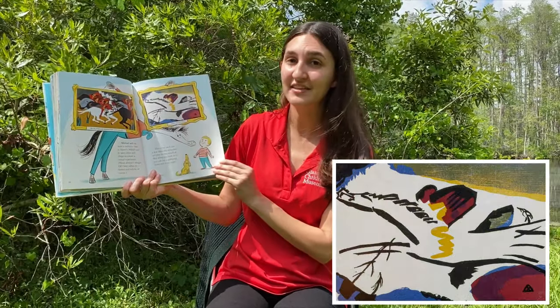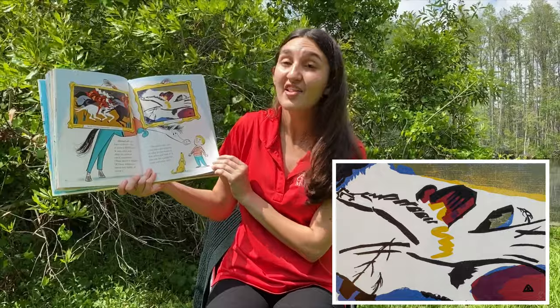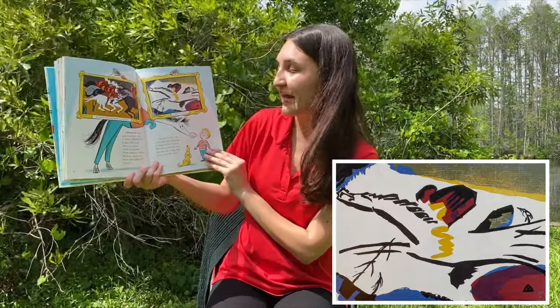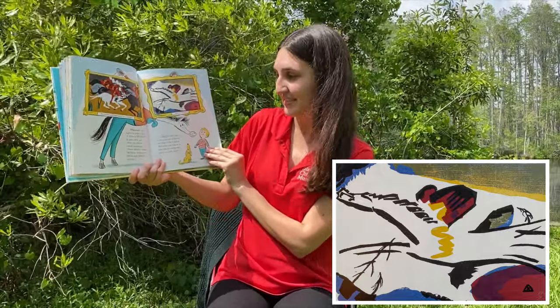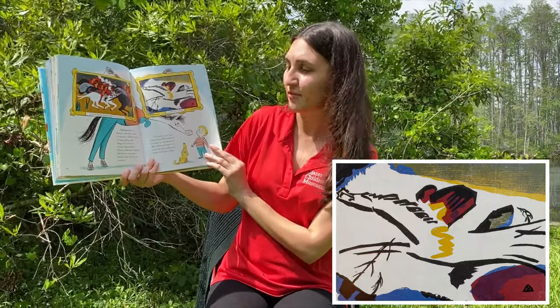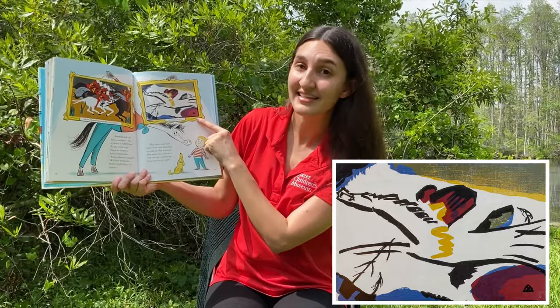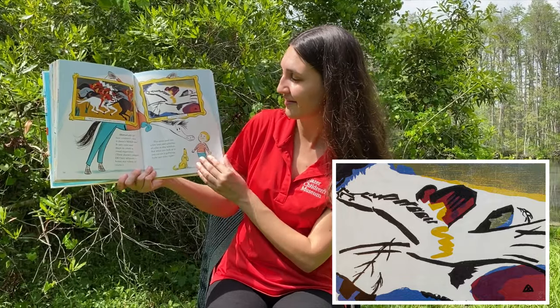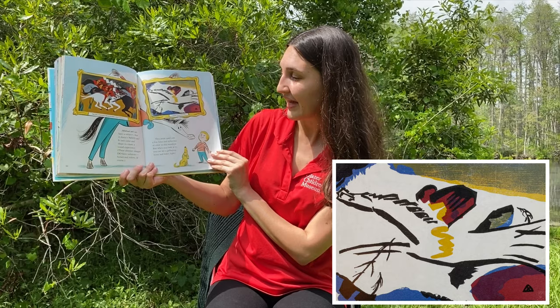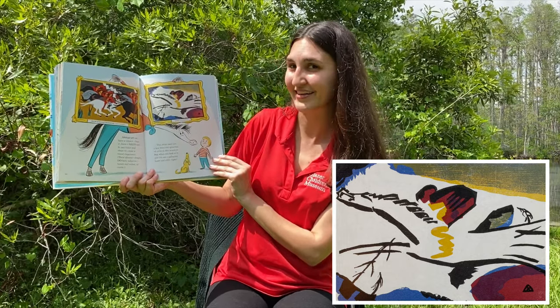Abstract art can have a subject, but it doesn't need one. It uses color and shape to create a visual experience. These abstract images do have subjects — horses and riders, of course. This artist used a few lines and splotches of color in this woodcut. But when you look at it, you can see a galloping horse and rider, right? What do you see?